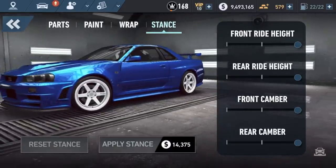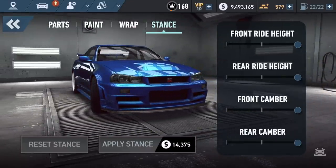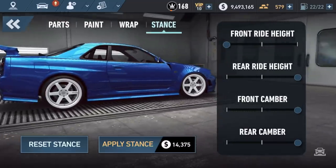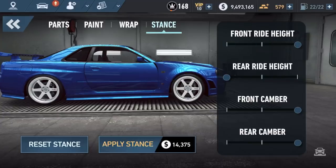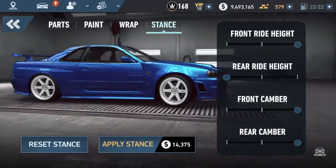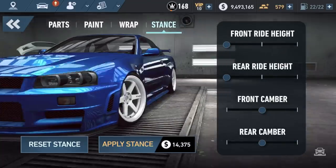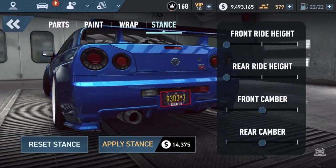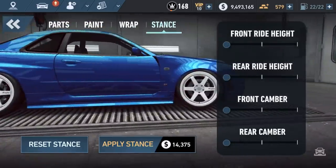But I think what people really want to know about is stance. For the first time in this game, you get to customize the ride height of your car, and you can do it distinctly - front ride height and rear ride height. So you can literally make it like a hot rod. You can make it sit on the floor. You can adjust the camber of your car, so if you want to do full-on stance nation slammed to the floor, you could do that.